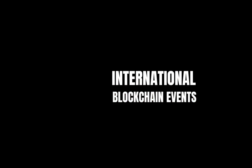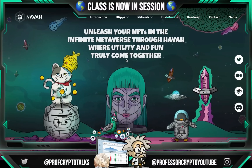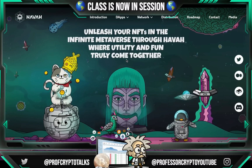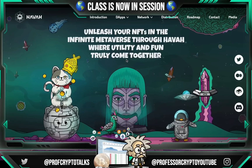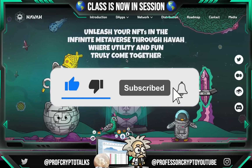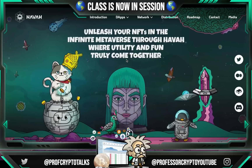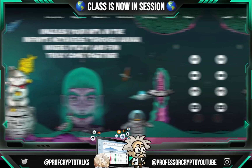Thank you for joining us. What's crackin' YouTube? It's your boy Professor Crypto! Got another hot crypto class for you guys today, this one's on fire! You guys already know, anything we bring on the channel it's got the heat, got the potential, and it definitely should be watched! This one is out of the way guys, without further ado, let's jump right into it! Class is now in session!